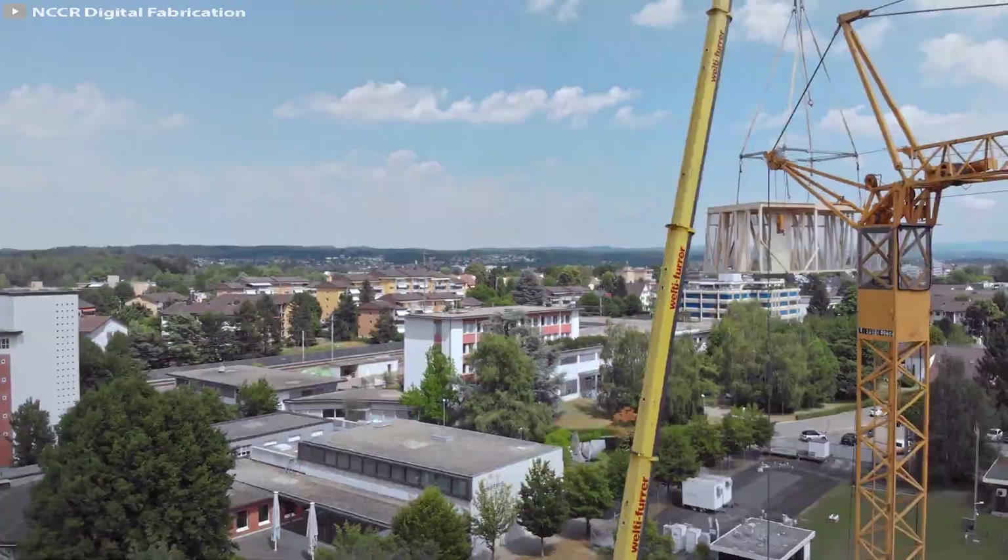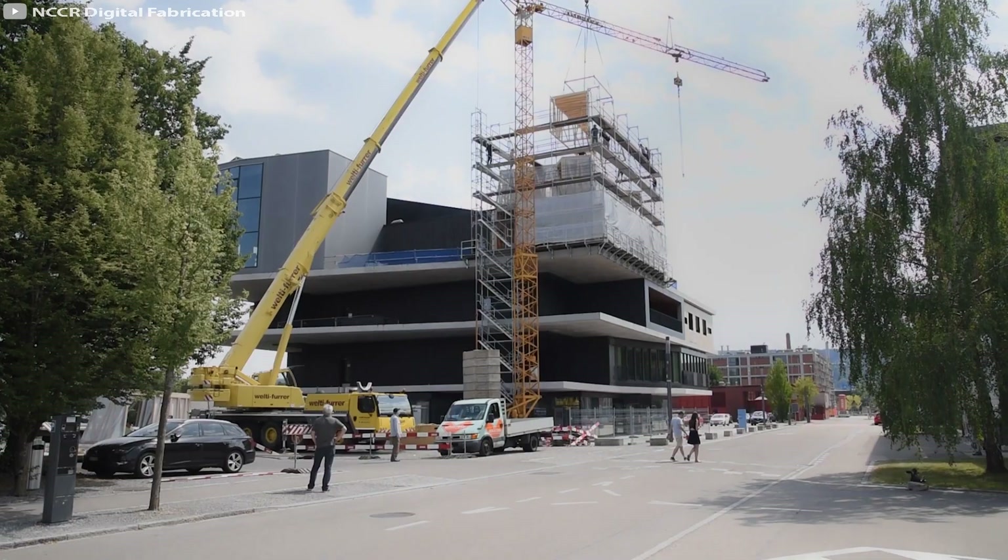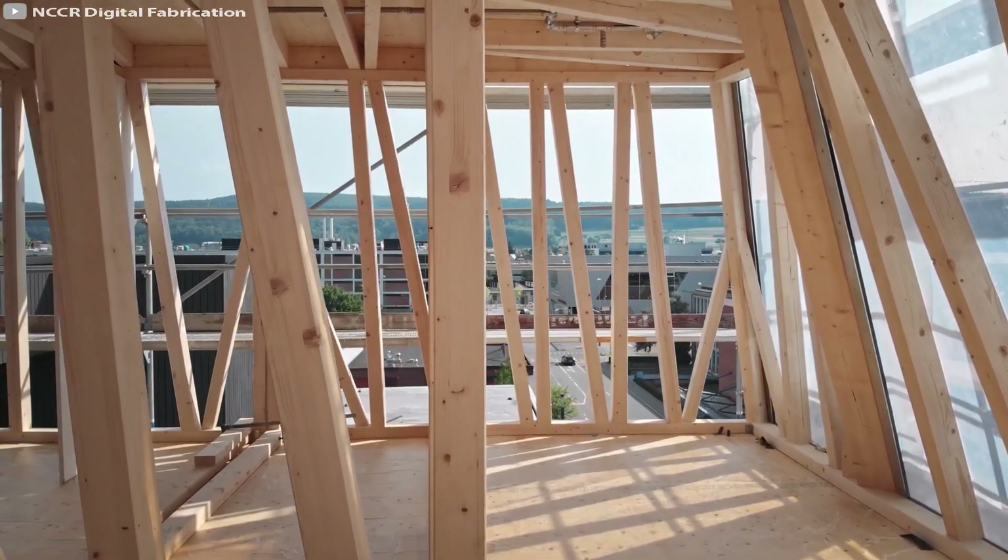This success will revolutionize construction companies, creating new chances and motivating more complex approaches.